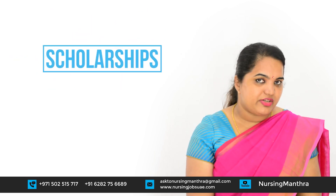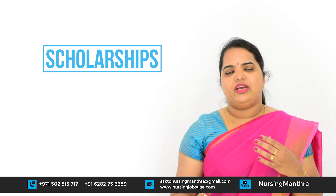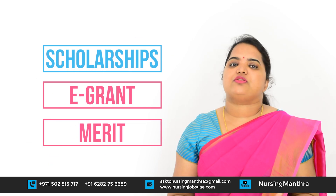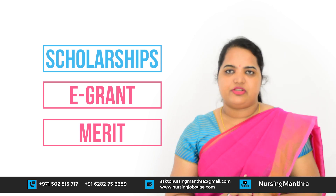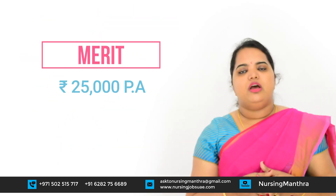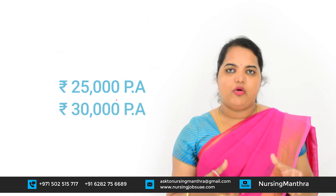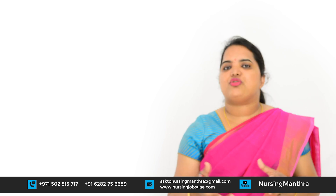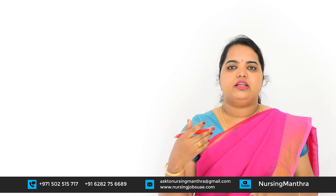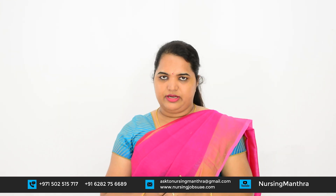Regarding scholarships — most of you will be aware that there are merit scholarships and grant scholarships. The merit scholarship provides ₹25,000 per year, and for hostels it is ₹30,000 per year — a fixed amount each year you have to apply for. The grant scholarship refunds the first year fees you already paid, depending on the criteria.